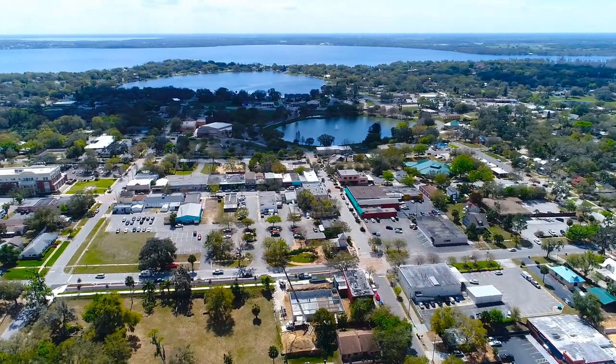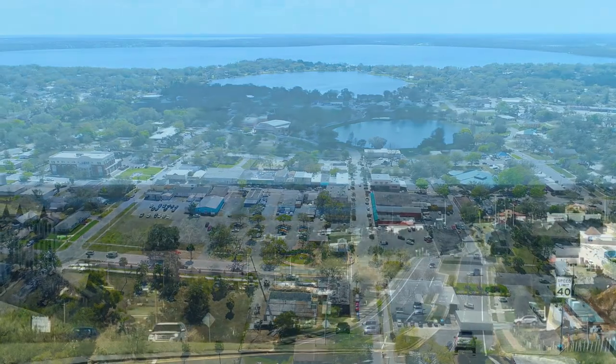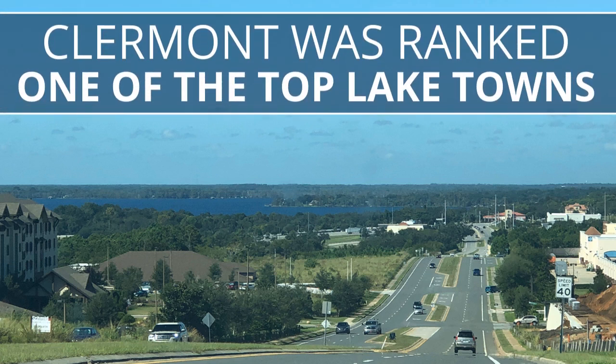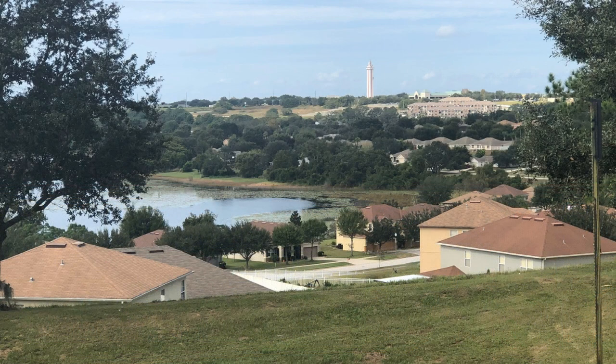If you haven't seen our other videos or if you don't know about Claremont, Claremont is located on the Chain of Lakes. We're real excited because just recently Travel and Leisure rated Claremont as one of the top lake towns in the country. And don't get me started on the rolling hills — it makes Claremont so unique from the rest of Florida.